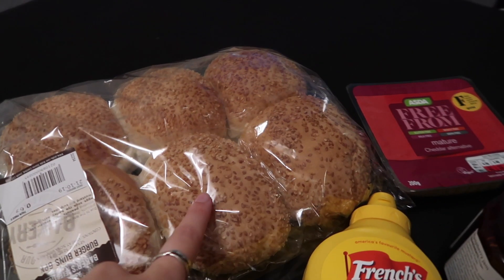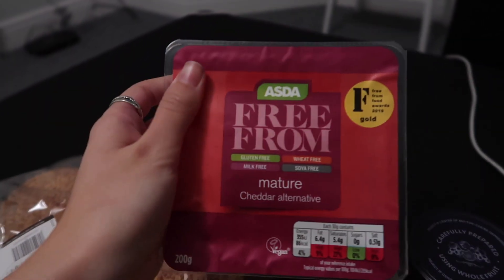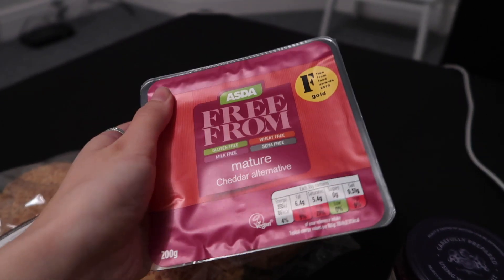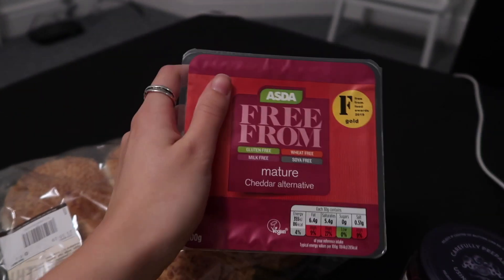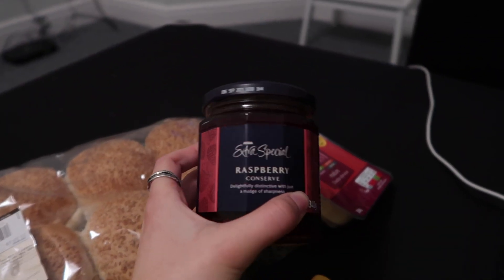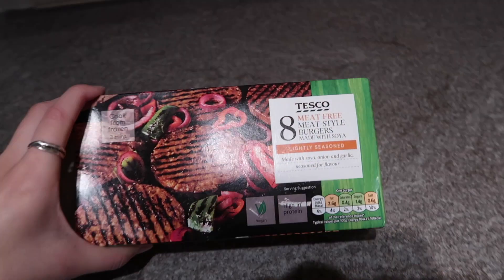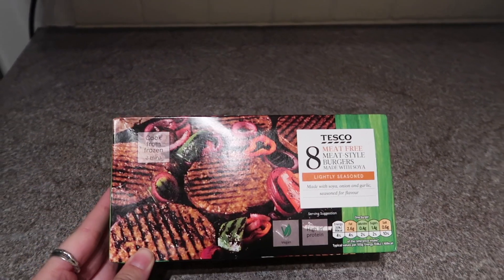I picked up a few bits in Asda: burger buns, mustard because I love mustard and I'd run out, and this cheese — Asda's mature cheddar alternative — which I tried for the first time the other day and it is so good, one of my favourite vegan cheeses. I also got some jam, which is not going in my burger — I'm just out of jam. I've got these Tesco burgers to cook. I'm going to put a couple in the oven and chop up some potatoes to roast alongside them.